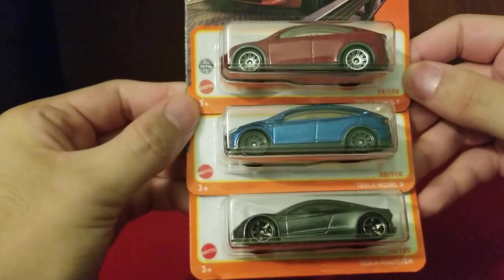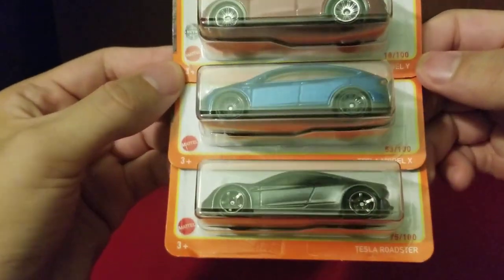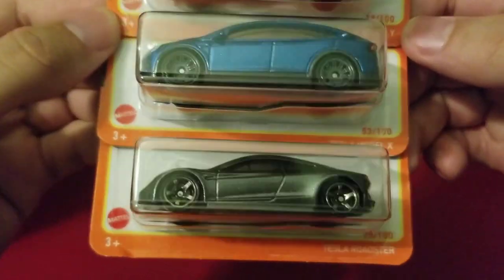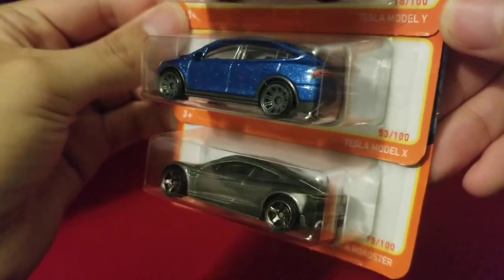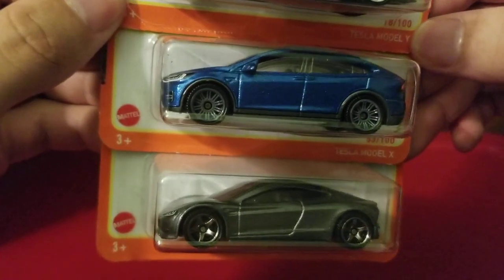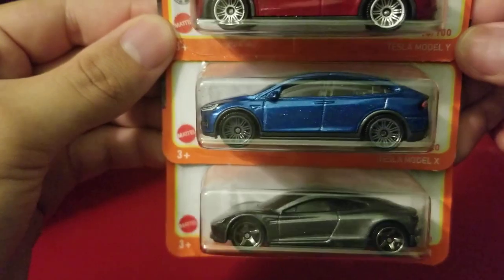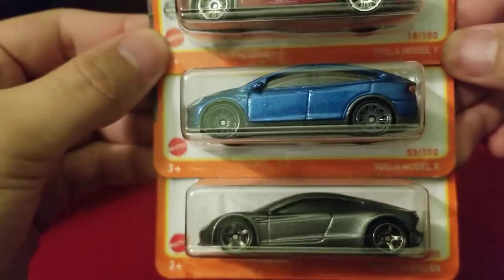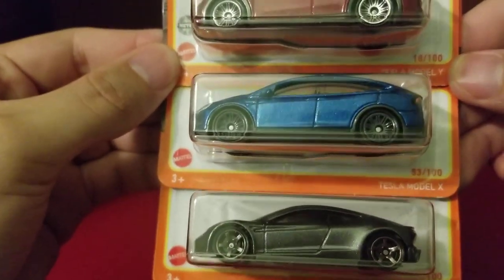I'm happy I managed to find all these ones at Dollar Tree. I love the Tesla because of how fast it can go. We have the Tesla Roadster — that's the car I wish I had in real life — and the Tesla Model X. I love the sparkling blue on that one. And we also have the Tesla Model Y.